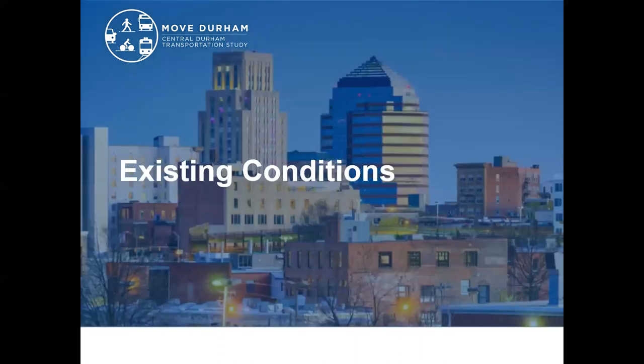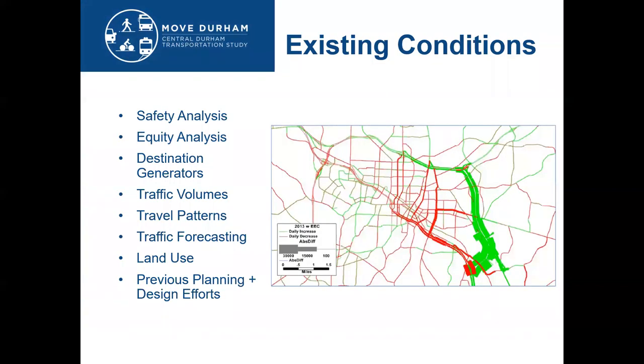I'm going to talk a little bit about some of our existing conditions findings, and you can find more detail about this in the Durham Today chapter of the draft plan. We looked at safety analysis, existing traffic volumes and traffic patterns, as well as the forecast for traffic into the future. A critical reason we decided to do this vision plan now is to anticipate and address the changes that will occur with the opening of the East End Connector project later this year.